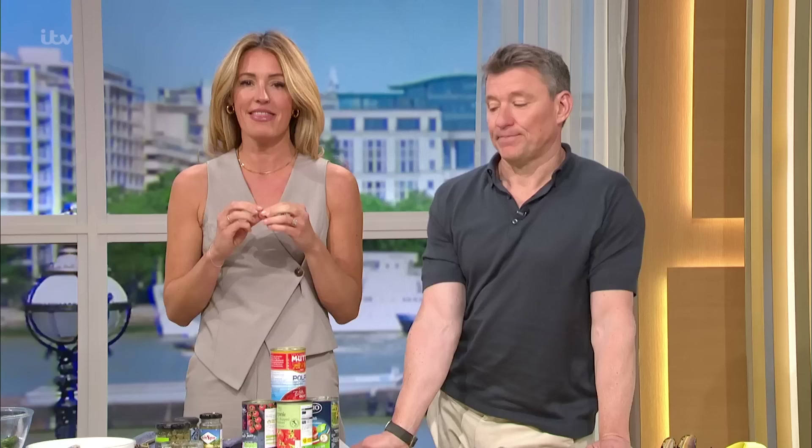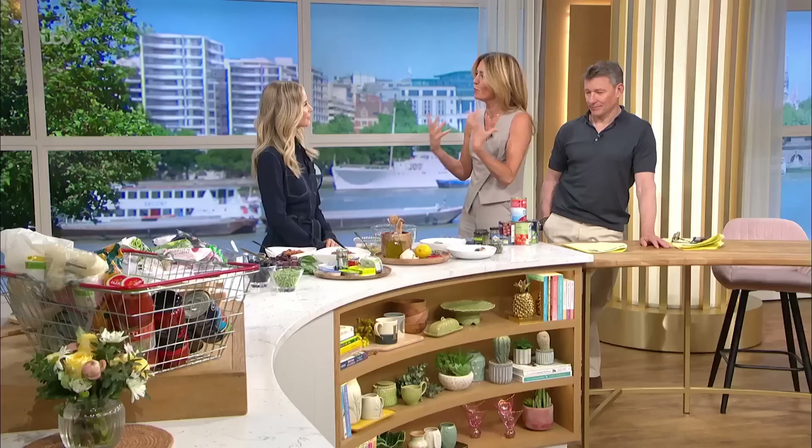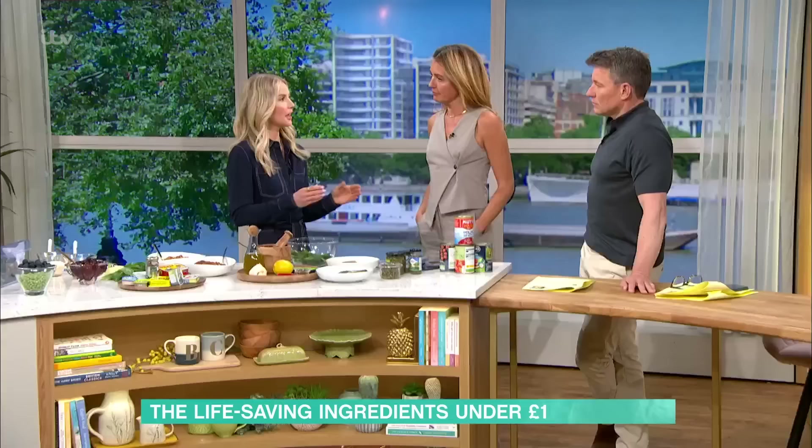Next today, internet star and nutritionist Emily English joins us for the first time in the This Morning Kitchen. She's put together a taster menu with ingredients that are supposed to help you live a longer, more vibrant life. Emily explains that nutrition can sometimes feel far removed and complicated, but she wants to show people that things already in their store cupboard and freezers are proper superfoods.